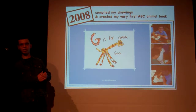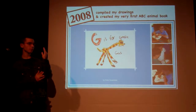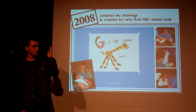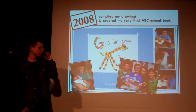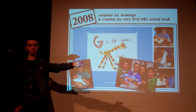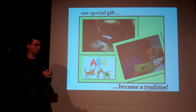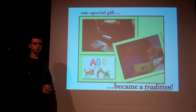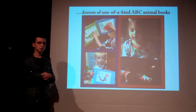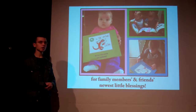Then, in 2008, I created my first ABC book, 'G for Girafficas,' who happens to be here right there. And four years later, I did the same thing for a sister's leaf — that was for lioness. Quite unintentionally, much to my surprise, however, one special gift quickly became a tradition. So over the next five or ten years, I created dozens of one-of-a-kind ABC animal books for my family and friends' newest little blessings.